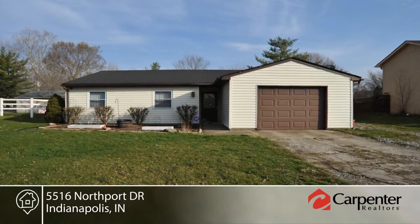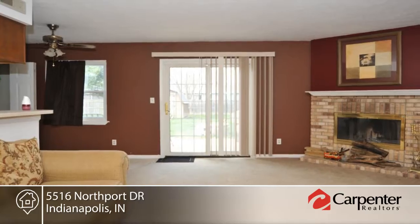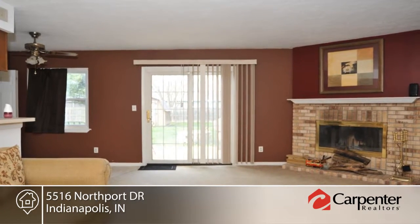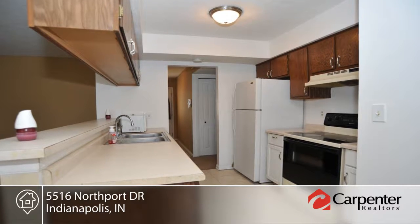This three-bedroom, one-and-a-half-bath ranch with over 1,300 square feet is located in the Old Mill Park, Decatur Township. The home offers a full-privacy fenced backyard, garage, and low-maintenance exterior.